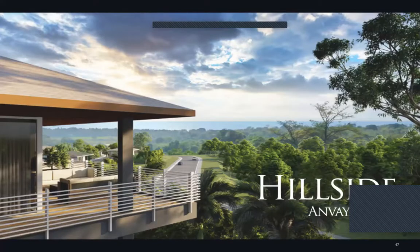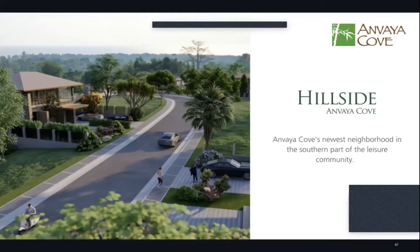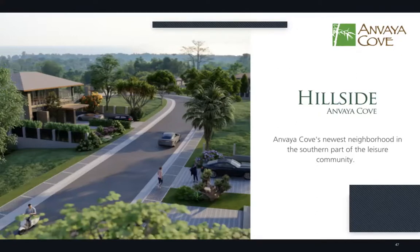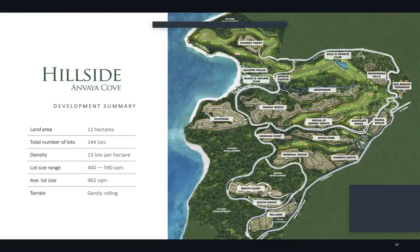The first neighborhood we'll discuss is Hillside. Hillside welcomes residents with lush nature and views of the sea — it is Anvaya Cove's newest neighborhood in the southern part of the leisure community. Looking at the rendering, you'll notice that some lots have a slightly higher elevation compared to others, reflecting the rolling terrain of Hillside.